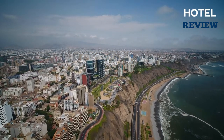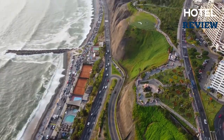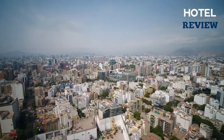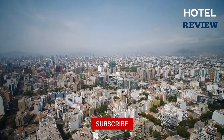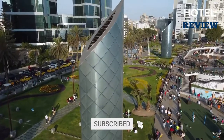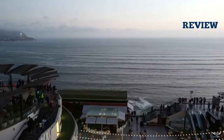Lima appears to spread indefinitely from sea to the hills at first glance, a sprawling metropolis that bears no resemblance to the tourist photos of colorful Andean villages posing with their llamas in front of high mountain peaks. Take the time to explore this dynamic city and visit its world-class museums to get a sense of the historical and cultural context for the rest of Peru.